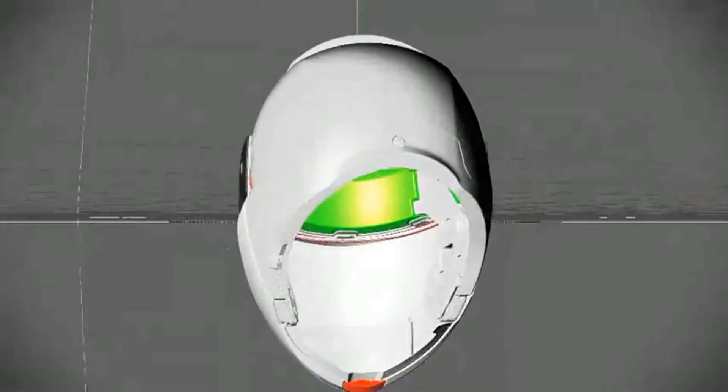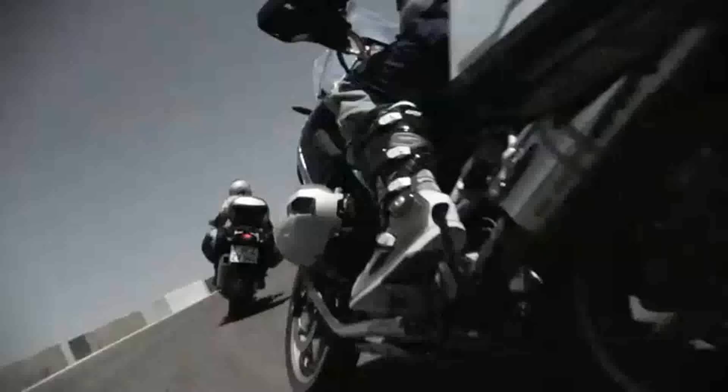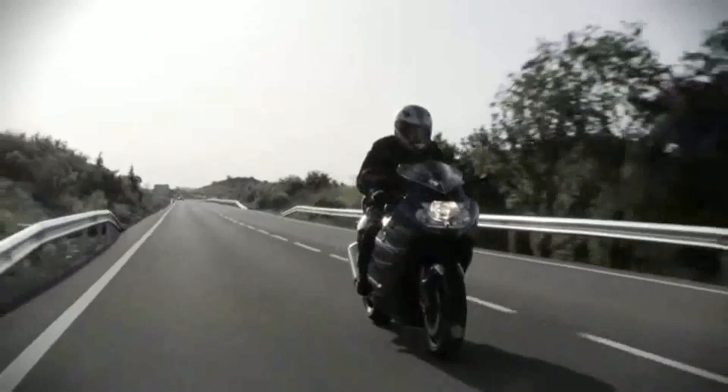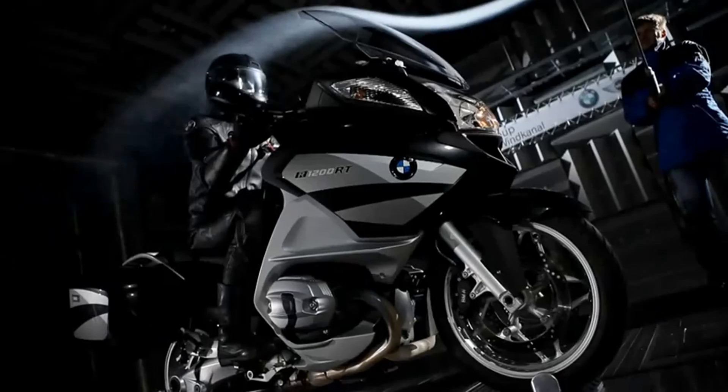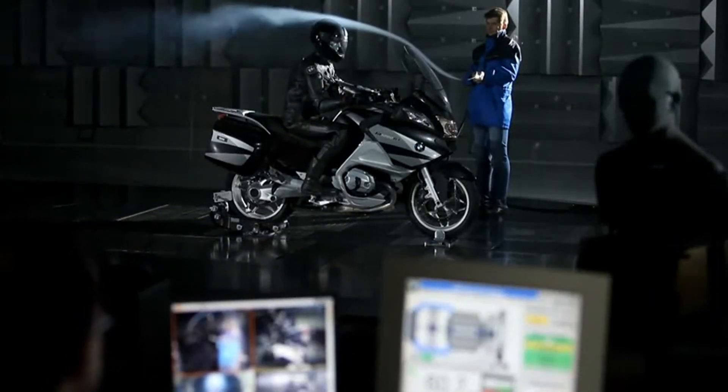An initial prototype is created based on a CAD model. Even at this early phase, the helmet is put to the test on the road by the BMW Motorrad test riders. The helmet's aerodynamic response is optimised at BMW's own wind tunnel.